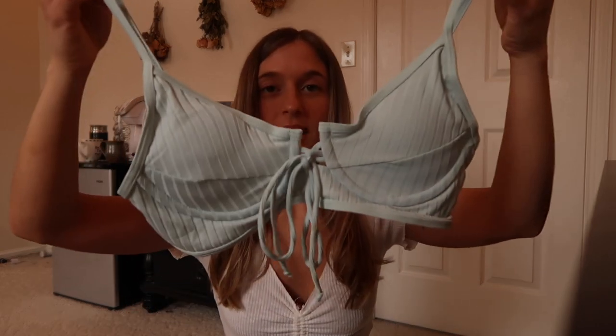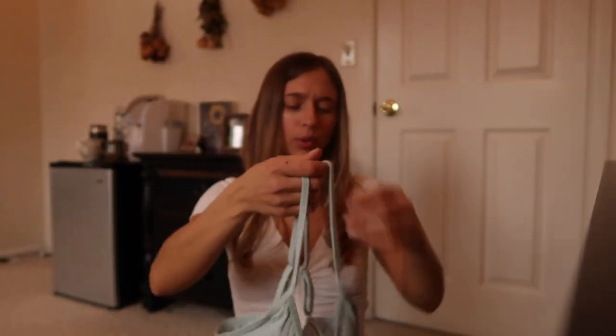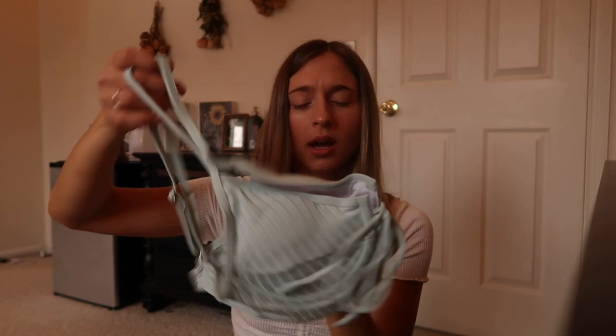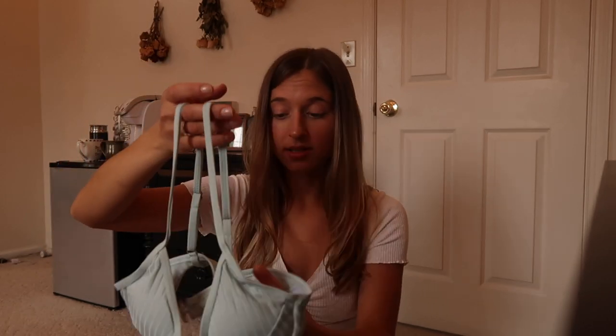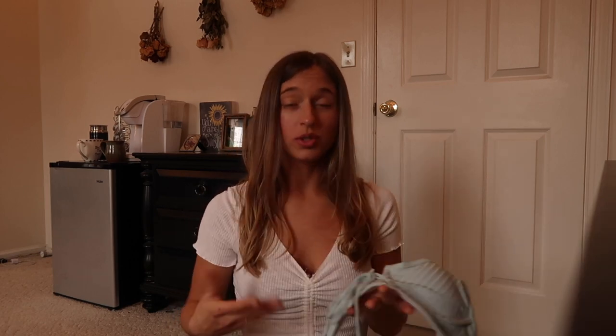Last but not least, I got one more suit — this one is so cute. Let me show the back real quick. The top is like a baby blue, kind of turquoise — very, very summery. When you're tan, this is just gonna glow on you. It also has the tie in the front just like my brown one, so you can tighten or loosen it as needed.